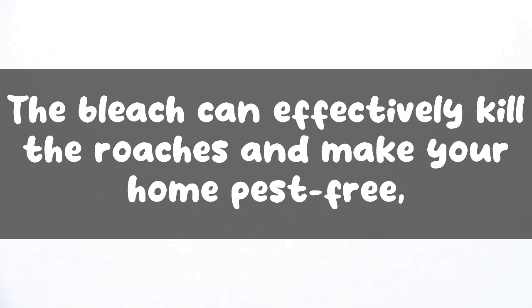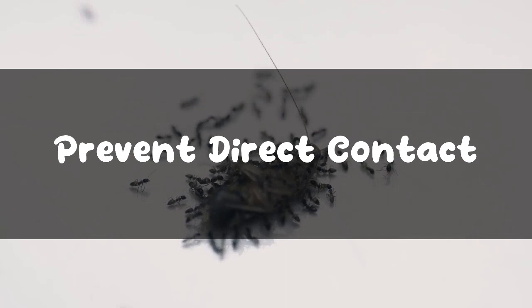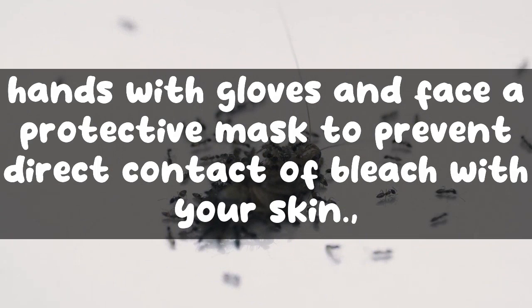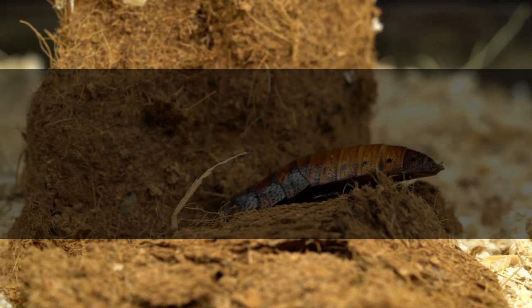When using bleach, precautions are essential. Bleach can affect your health more than the roaches if mishandled. As bleach is highly corrosive, you should always cover your hands with gloves and wear a protective mask to prevent direct contact with your skin. Bleach can cause skin burning or skin allergies upon contact if not washed off immediately, so use as much protective gear as possible while working with the solution.